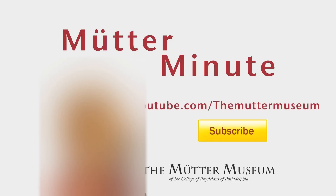For more exciting videos, be sure to log on to youtube.com/TheMütterMuseum, and be sure to click subscribe.